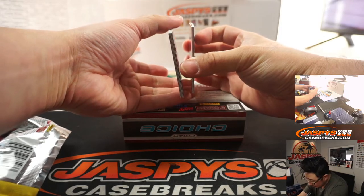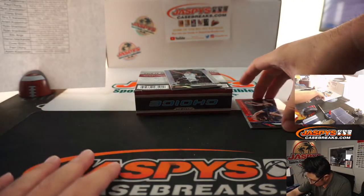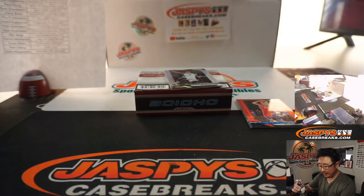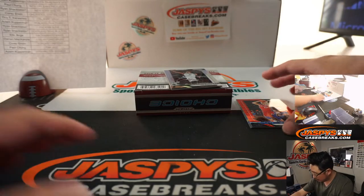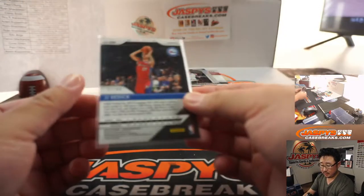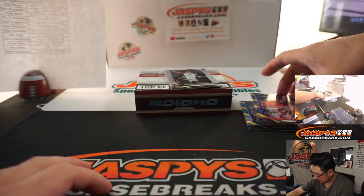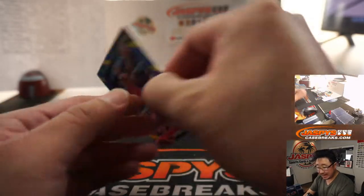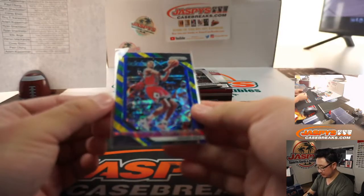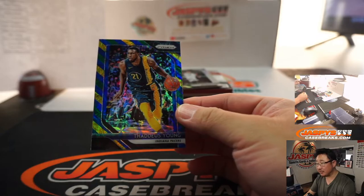I think that's the autograph in the middle, right? Just one auto per box. So let's set that carefully there. We got Red Scope, TJ Leaf, 78 out of 88 for Adam Kelly and the Pacers. We got J.J. Reddick, Sixers Edition, for Adam Kupperman — 37 out of 88 with the Sixers. The Blue, Yellow, and Green Scottie Pippen, Bulls — sky with that one. Thaddeus Young, Pacers — Adam Kelly with that one.